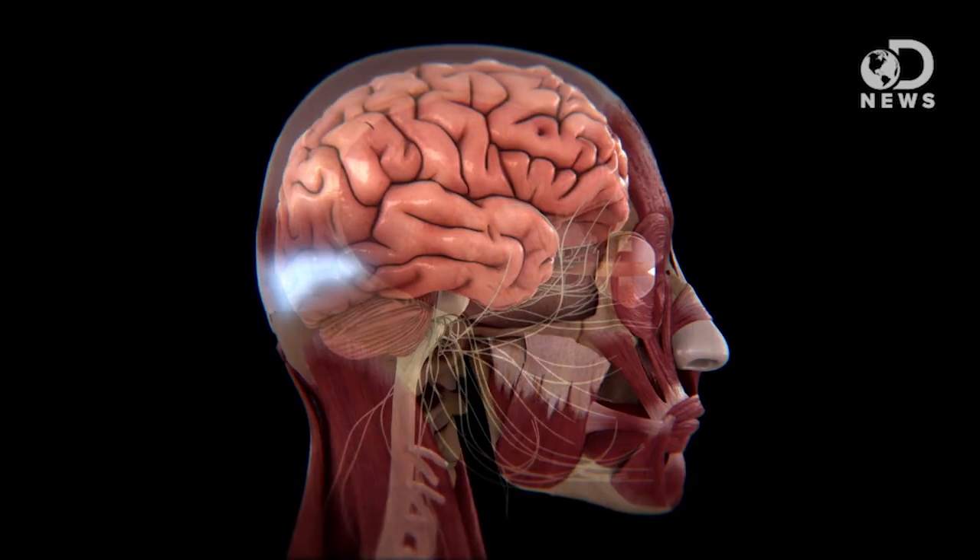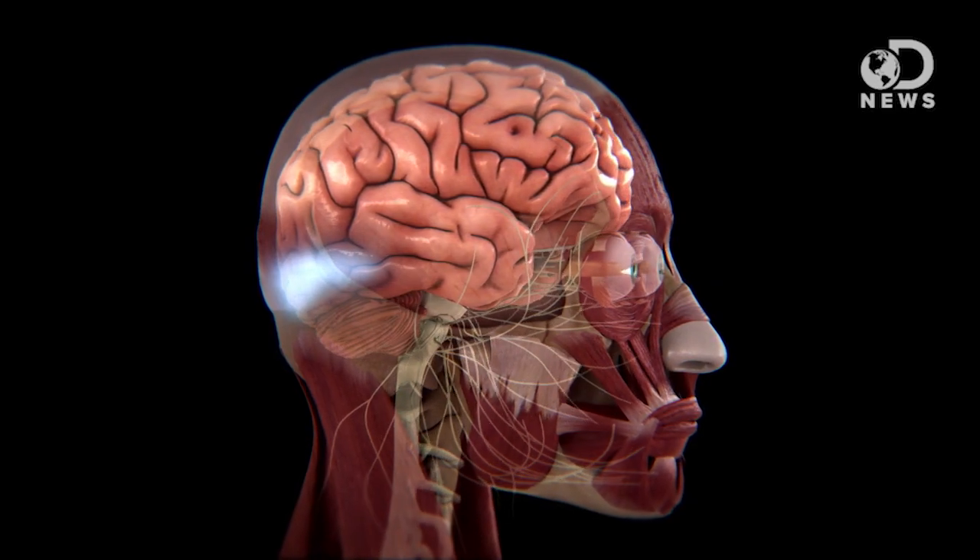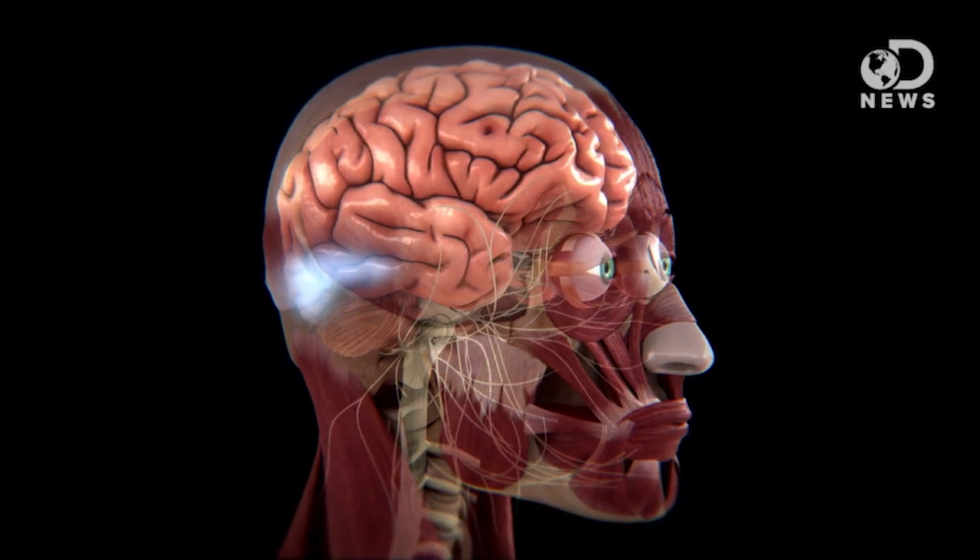Anthony here for DNews, and we do a lot of talking about the brain on this channel. And why not? Here's the supercomputer that controls the human experience, consciousness, regulates our physical functions, interprets input from our senses. The human brain is amazing, and we know so little about it. There are so many things that we could cure and fix and change about ourselves if we understood it better.